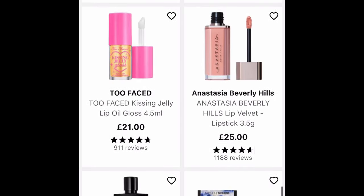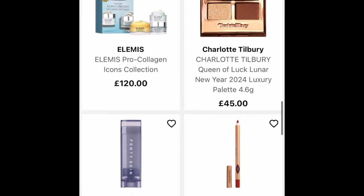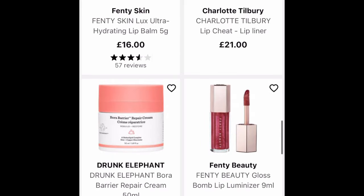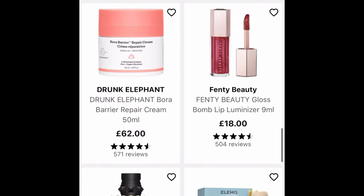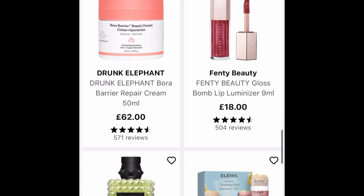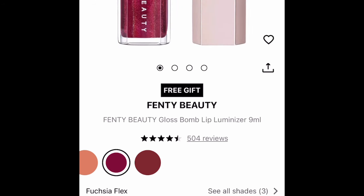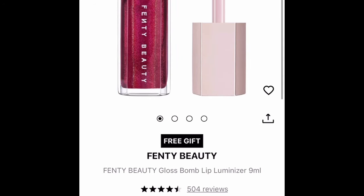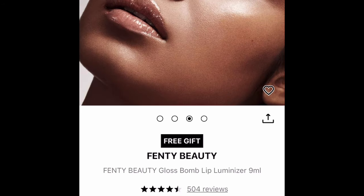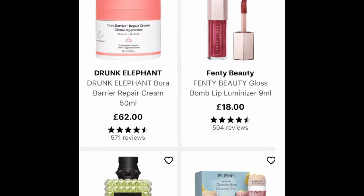Tarte have got their lip plumps — I have received one in my Ipsy. There's Elemis, but I can't afford it — that's why I like receiving it in beauty boxes. Fenty have got a new lip balm. The shade is Fuchsia Flex — that looks kind of nice, doesn't it? But they're very sheer. A little bit too sheer. I want a bit more pigment than that.